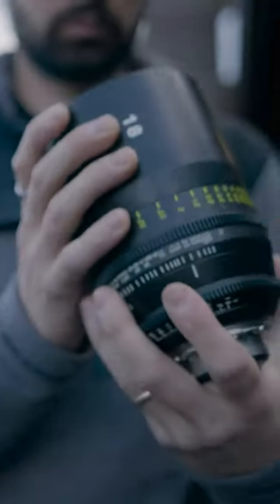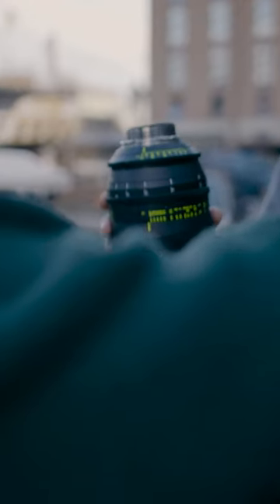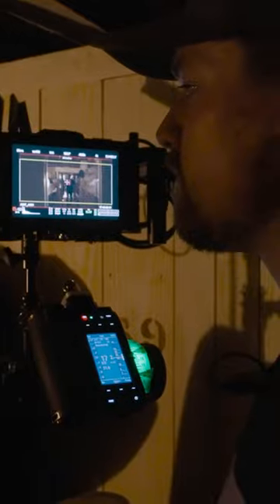So on this film, it's a completely different tone altogether. It's a gothic horror story. I needed a soft, consistent look, so I used the Super Mist — 1/8th Super Mist, and sometimes a quarter Super Mist. That was for the entirety of the film.